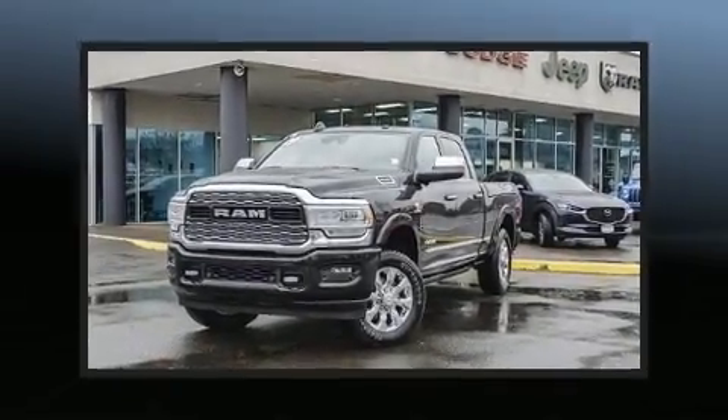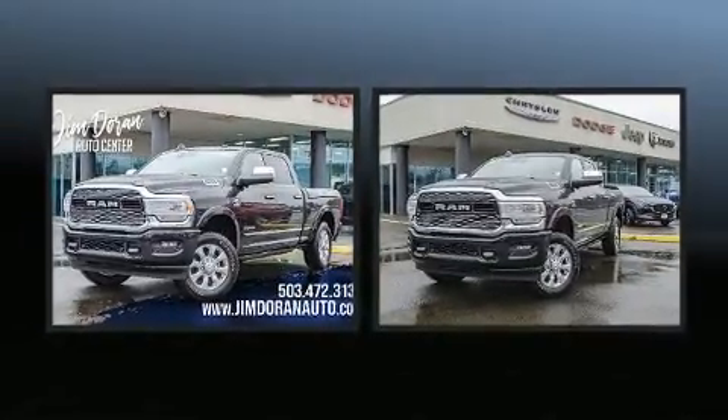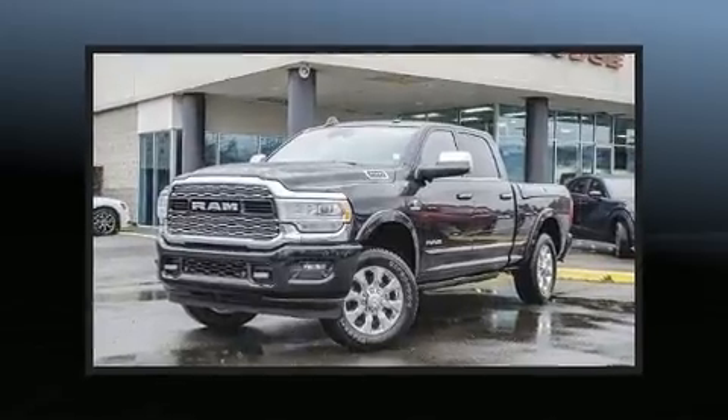Here's a great deal on a 2019 Ram 2500. Smooth gear shifts are achieved thanks to the refined six-cylinder engine, and load leveling rear suspension maintains a comfortable ride.